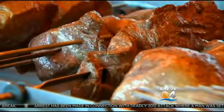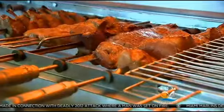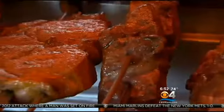It's all the meat you can eat and more at Chima, the hipster Brazilian steakhouse in Fort Lauderdale. Customers can have up to 16 types of rotisserie selections of beef in one serving.